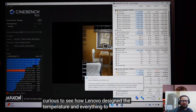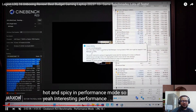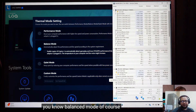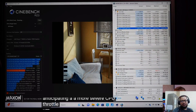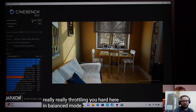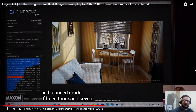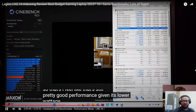In performance mode, temperatures are going 93, 94, 96 — crossing over. Then he runs it in balance mode. In balance mode the CPU is limited to 45 watts, and the score he gets is 15,700. That's still pretty good performance.